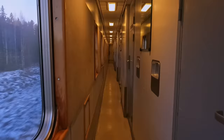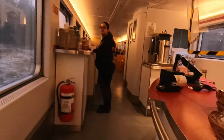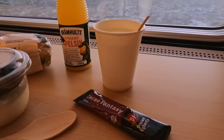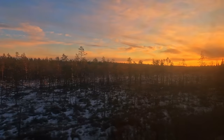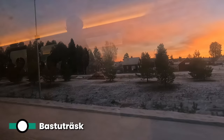Breakfast is served in the restaurant car between 6 and 9. The restaurant car is the same as last night's, as it stays with the train overnight, though it is a bit more lively now. First-class passengers have breakfast included, which features a hot drink and a yoghurt with honey and blueberry, a cheese and vegetable sandwich, as well as a choice of soft drinks. It's not every day you wake up to a breakfast with this view — mostly wintry forests but occasional frozen lakes too. We're now approaching the station of Bastuträsk, whose name translates to 'sauna swamp.'